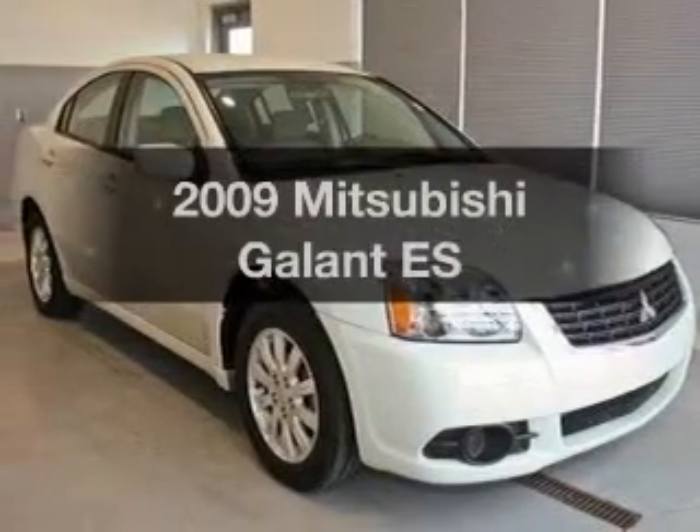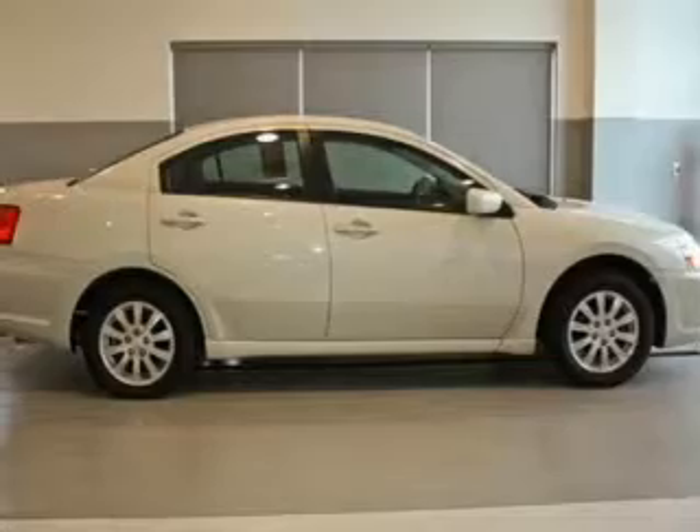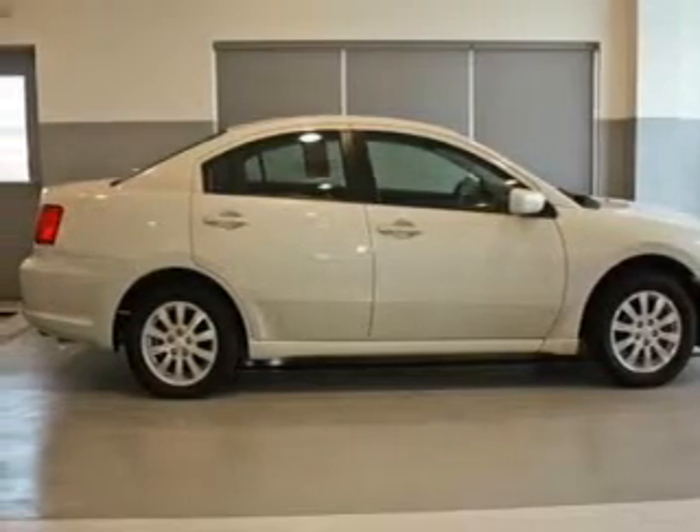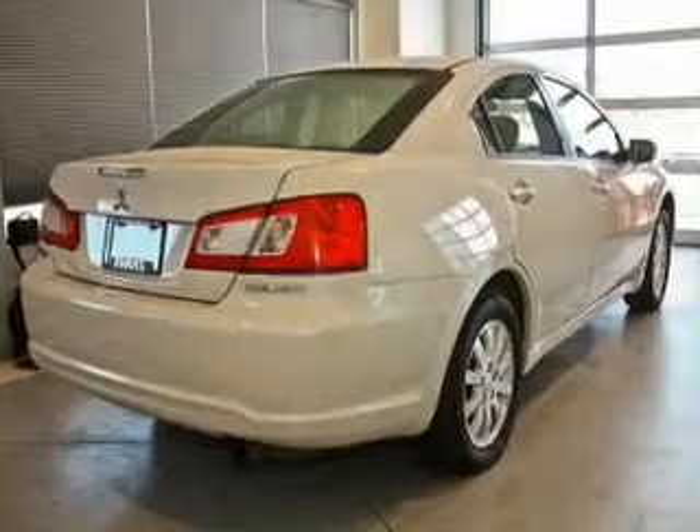Check out this 2009 Mitsubishi Gallant. If you're looking for a first-rate auto, this one could be yours today. With an efficient four-cylinder engine that responds smoothly to its automatic transmission.